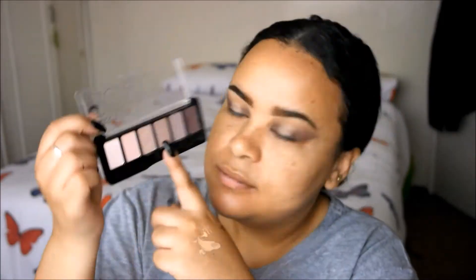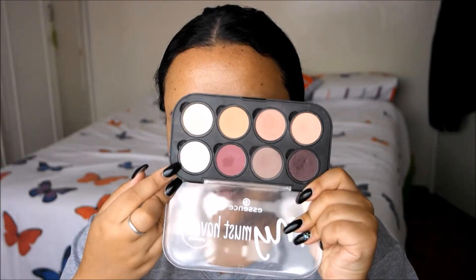Then I'm going in with a shade from the Catrice Absolute Rose Eyeshadow Palette, just patting with my finger. Then I'm going in with my absolute favorite shade from this collection — Cotton Candy. The My Must-Haves were kind of hit and miss, but there are some gems in there, trust me.